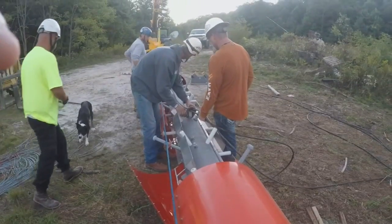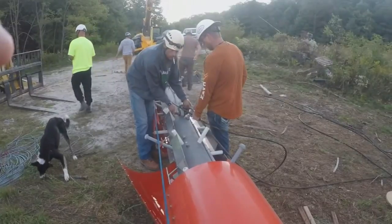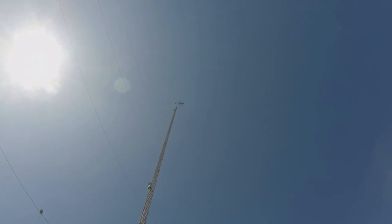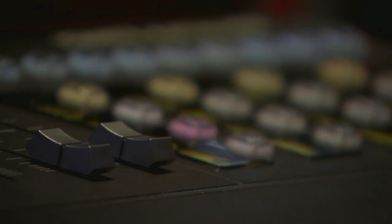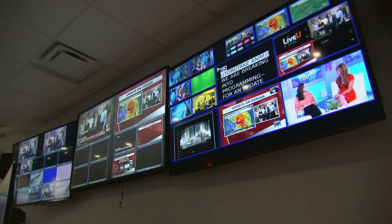An early morning in Transylvania County for this tower crew, putting the last-minute touches on Fox Carolina's new antenna. It'll soon be on top of this 1,600-foot tower — a project nearly two years in the making, as Fox Carolina was one of nearly 1,000 TV stations across the nation who were told to change frequencies by the government.